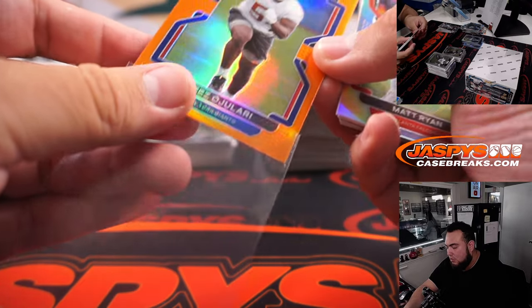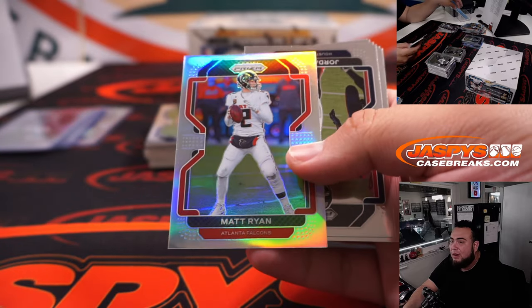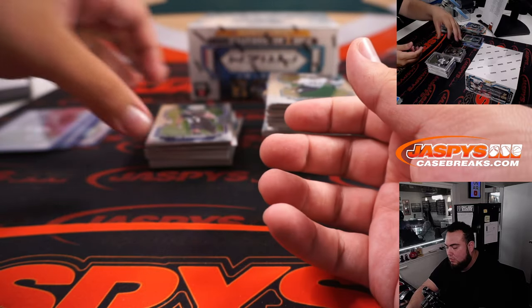Ojalary. Matt Ryan silver. Vaughn Miller.